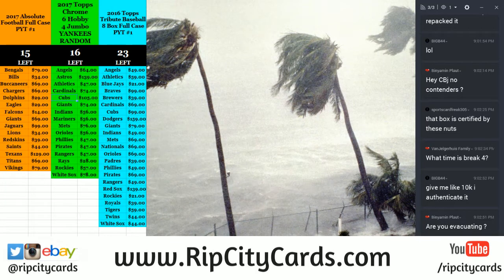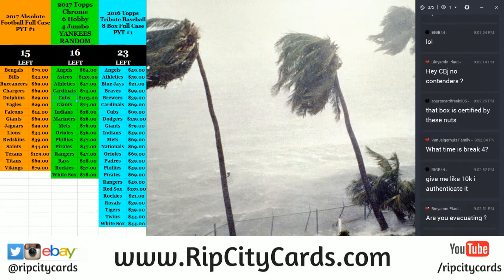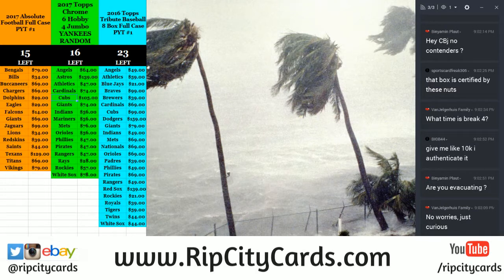Hey everybody, Cardboard Jesus with you, welcome. It is time — we are up to Panini Absolute Football 2017, half case, five box break number four.